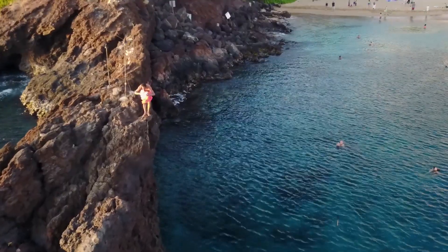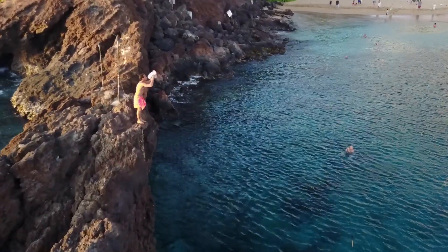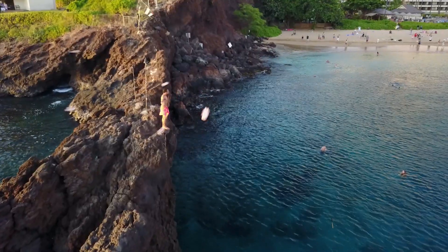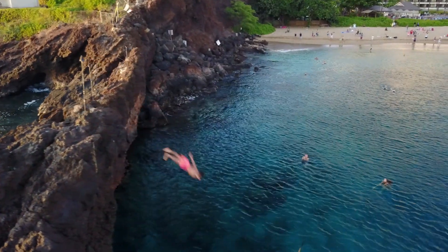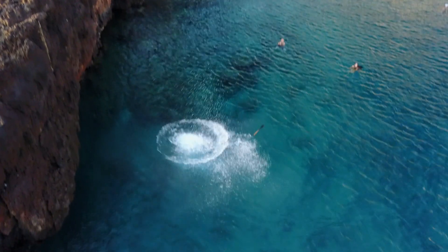Anyway guys, I hope you've enjoyed this video of Ka'anapali Beach. I'll post some more information in the comments below. If you liked this video, give it a like, and I'll catch you on the flip side.